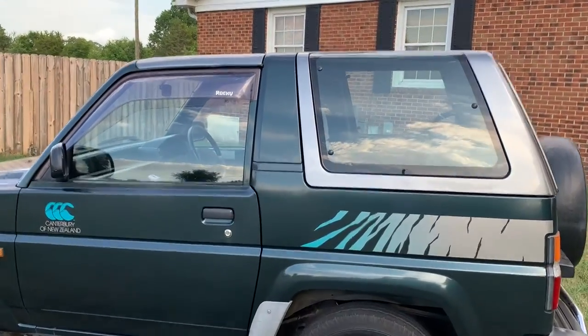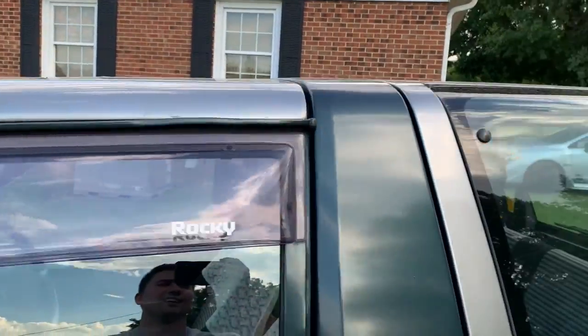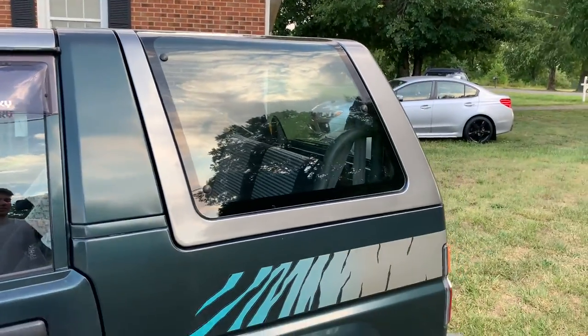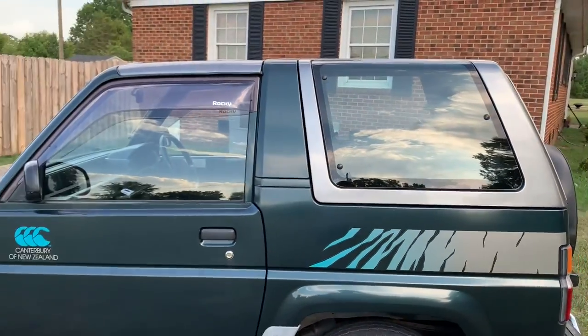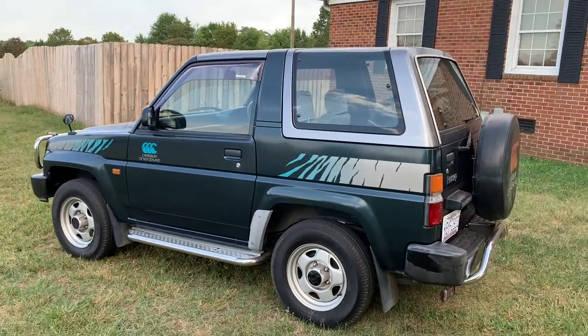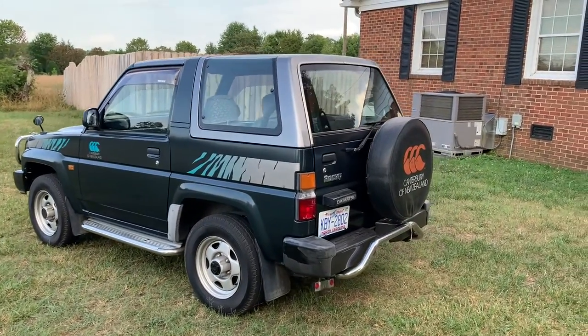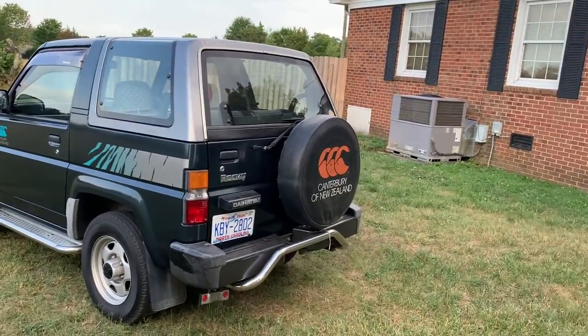A cool feature on these ones is that this top roof panel and this rear panel right here are removable, so you can go full convertible if you'd like, which is really fun. I've only driven it once without the top because it's a little bit difficult to take the roof off by yourself, but it's definitely doable.